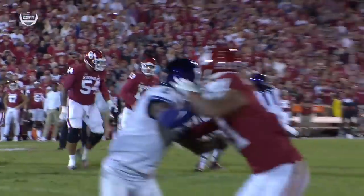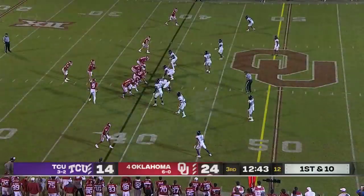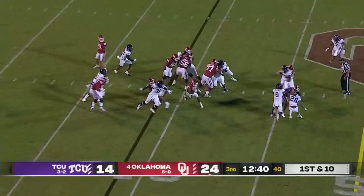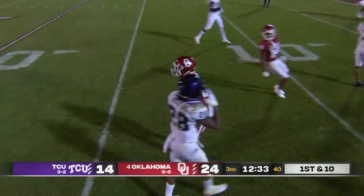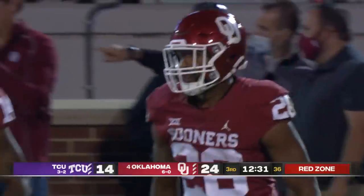Thrown on a line — not eased in there, thrown on a rope. He leads Mims out there. Brooks — big hole — Kennedy Brooks barreling down the sidelines, just tripped up inside the 20. Bradford saves the touchdown, but it's a monster game.